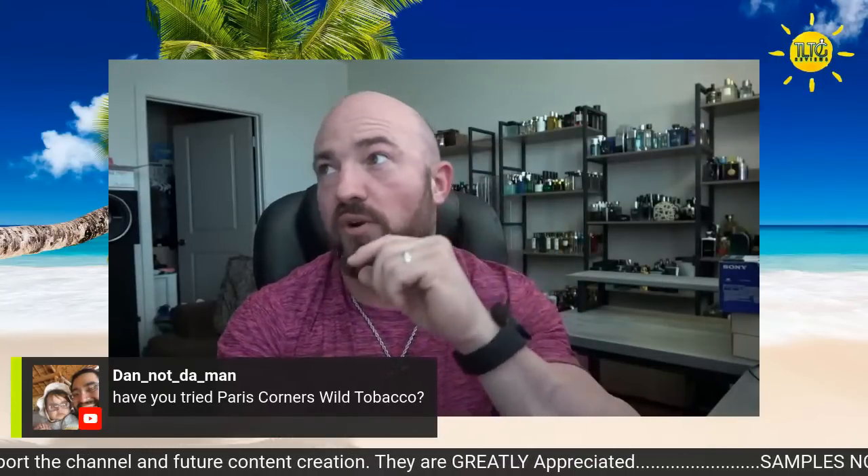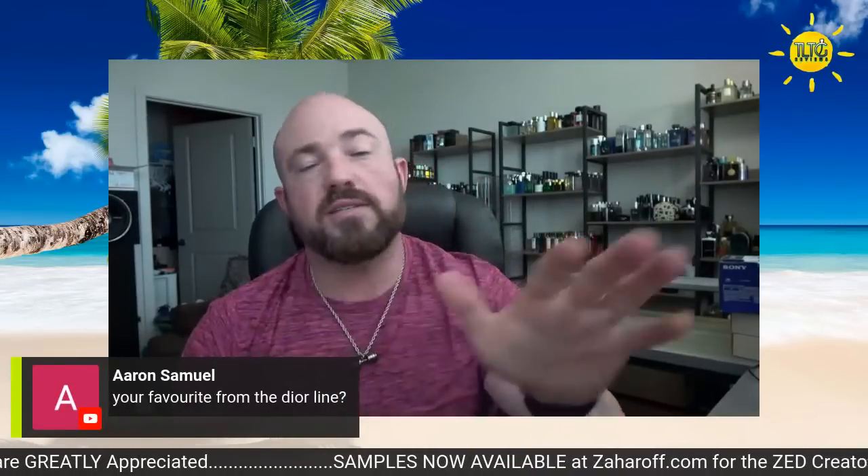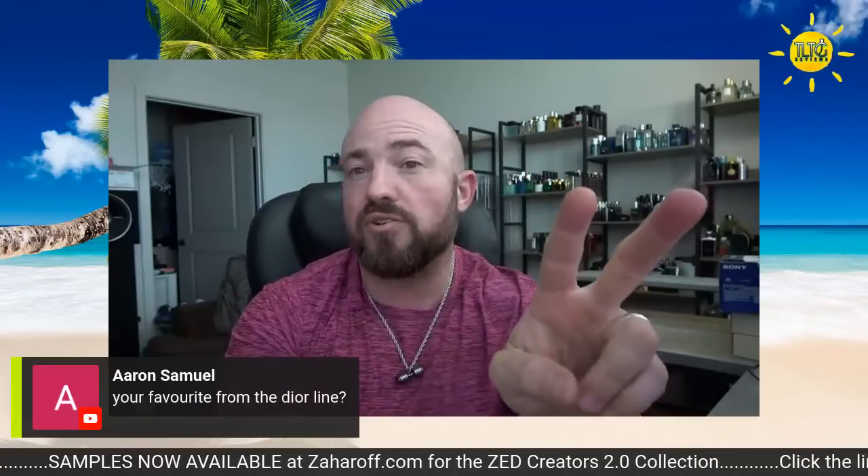We're at 120 likes and 180 viewers — I appreciate you guys. Thank you very much. Favorite from the Dior line — I'm assuming you mean Dior Homme, and that is hands down Dior Homme Parfum. I have two bottles of the old 75 ml version, one sealed. I only wear Dior Homme Parfum in the winter because it's such a heavy fragrance — I've never sprayed it more than four times because it's a monster.